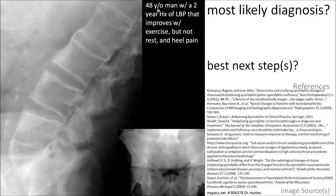A 48-year-old man presents with a two-year history of low back pain that improves with exercise but not rest. He also has heel pain.